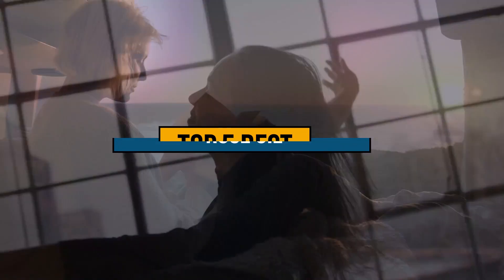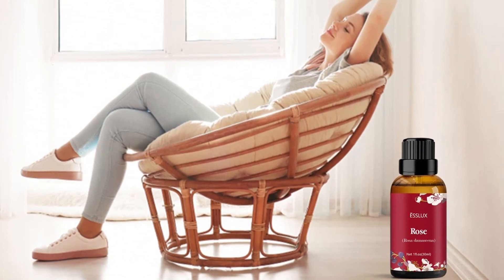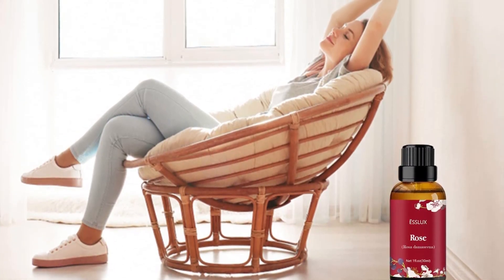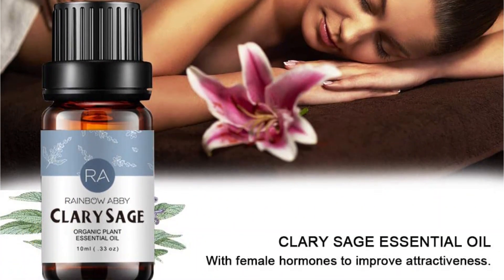Today's video is about the top 5 best rose oils available in the market. If you want to know the price and more information about the products mentioned in this video, check the link in the description box below. So now let's get started.